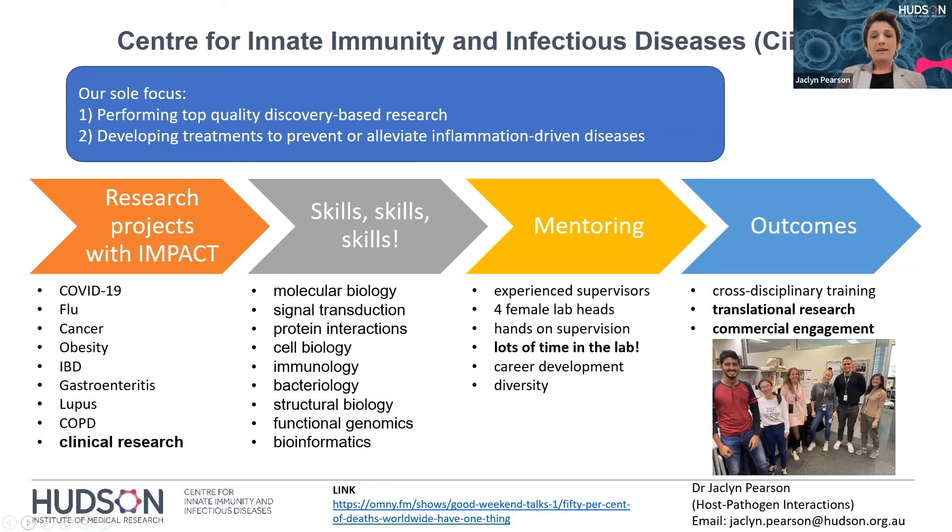You're really looking at getting a lot of cross-disciplinary training at CIIID and contributing to translational research and commercial engagement. One of our lab heads, Associate Professor Michael Gontier, has very recently partnered with industry and is developing the next generation of anti-inflammatory molecules to blunt toxic inflammation in severe COVID, flu, or autoimmune disorders. Some of his research has already led to a phase one clinical trial in COVID-19 patients, so we're really having that impact in the clinic as well as doing great basic research. We're a very open, friendly department and look forward to hearing from you.